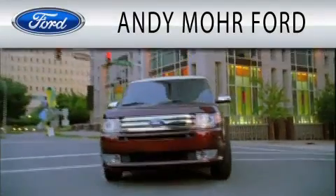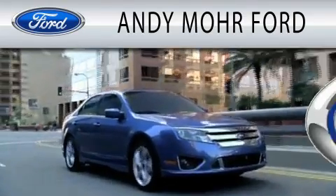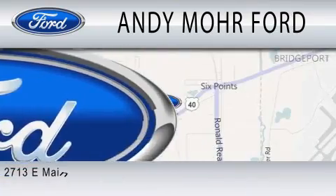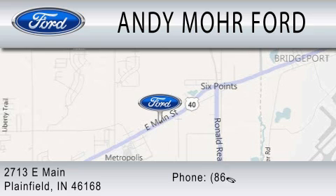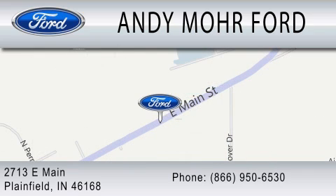Andy Moore Ford is dedicated to doing everything possible to ensure that the experience you have selecting your next vehicle is as pleasant as possible. We are located at 2713 East Main in Plainfield. Thank you.